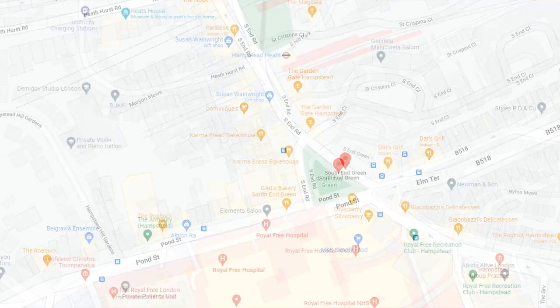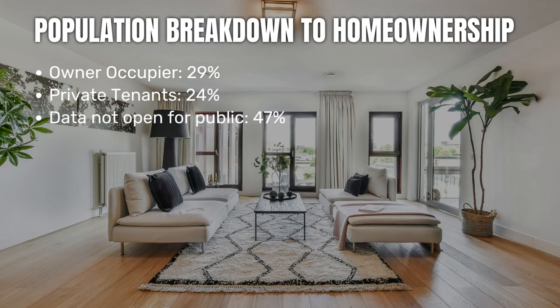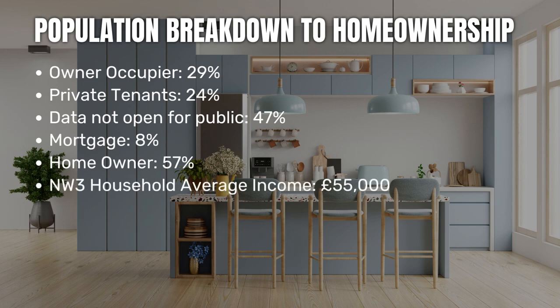South End Green in Hampstead belongs to the NW3 postcode, which belongs to the London Borough of Camden. It has around about 27,000 homes and probably a population of around about 40,000 people. Breaking down home ownership, around about 29% of these people are owner-occupied while 24% are private tenants. Around 8% of households have a mortgage and around about 57% own the home outright — that's a big number. Households across London NW3 have an income of around about £55,000, so it is an affluent area.